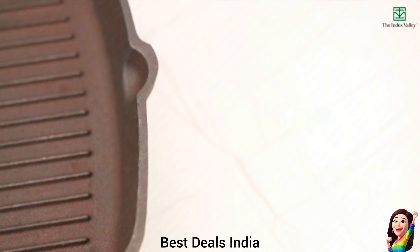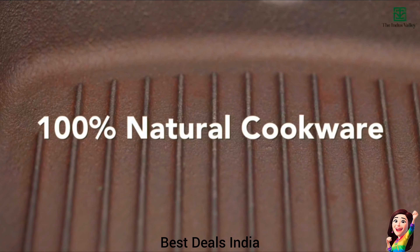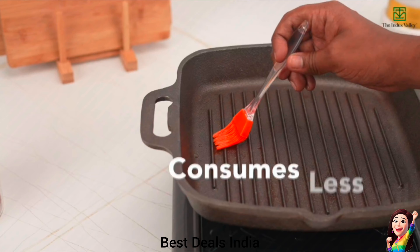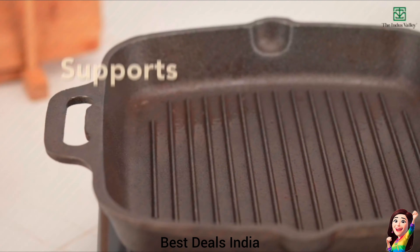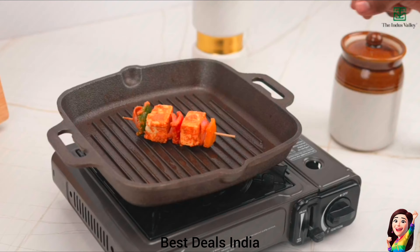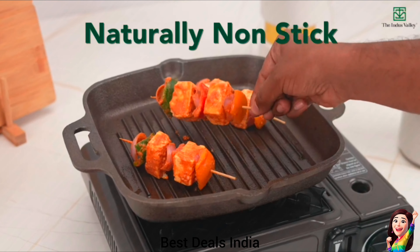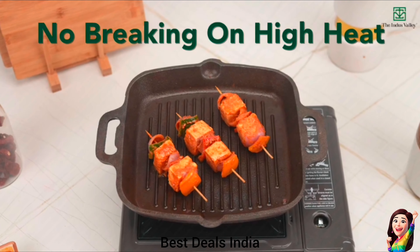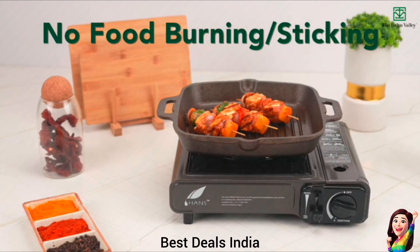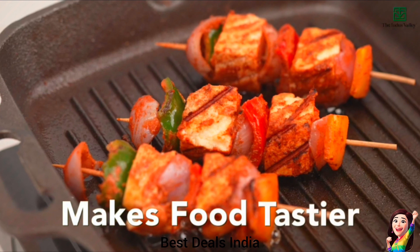13. Cast Iron Grill Pan: Ideal to fry veggies, paneer, fish, meat, and chicken with very little oil. Made from cast iron material which enables fast heating and even heat distribution, ideal for grilling and frying. Suitable for cooking on induction, ceramic, campfire, grill, broiler, and oven. Product link is given in the thirteenth link.